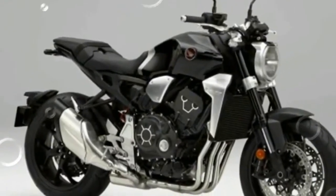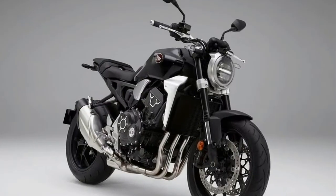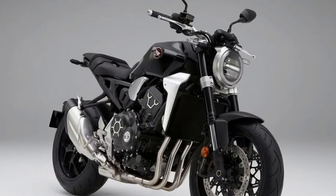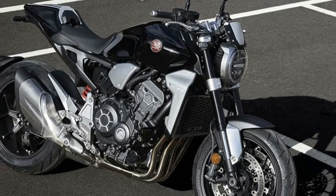The Honda CB1000R returns to the fold for the 2018 model year with a massive change in styling, an electronics upgrade, and numerous updates in terms of performance.